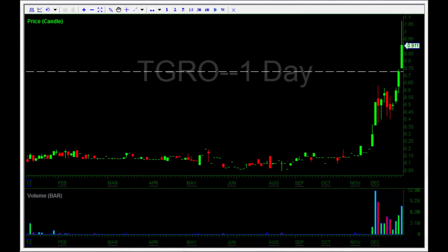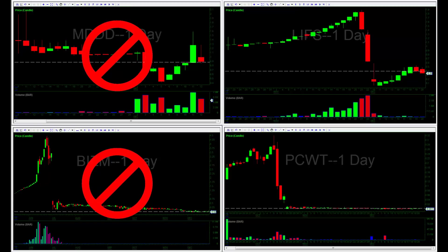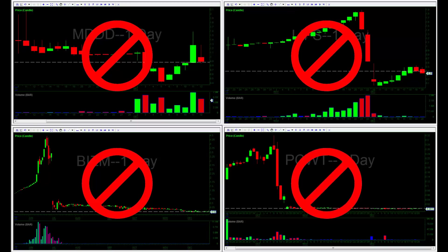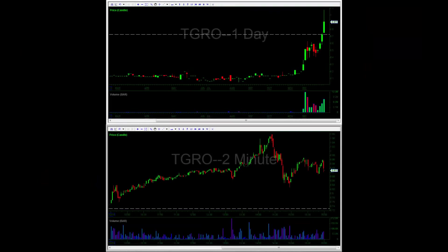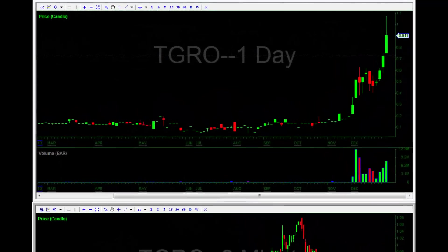The OTC stock that Nate traded today was TGRO on the long side. If you've followed the OTC market for the last few months, you will have noticed that a lot of these promos and pump and dumps have been getting halted by the SEC quite quickly — they shut them down pretty much at zero. A few of the notable ones in the last six months have been BIZM, MDDD, LIFS, and PCWT — all of them halted and all of them reopened at zero. So TGRO fits in the same kind of basket as a shady penny stock that's being promoted; however, the SEC hasn't intervened in this one yet.